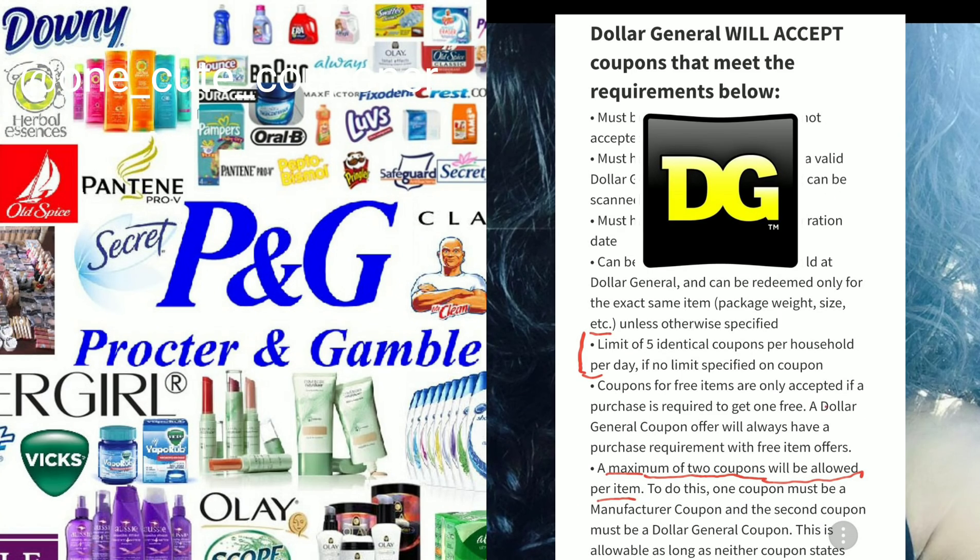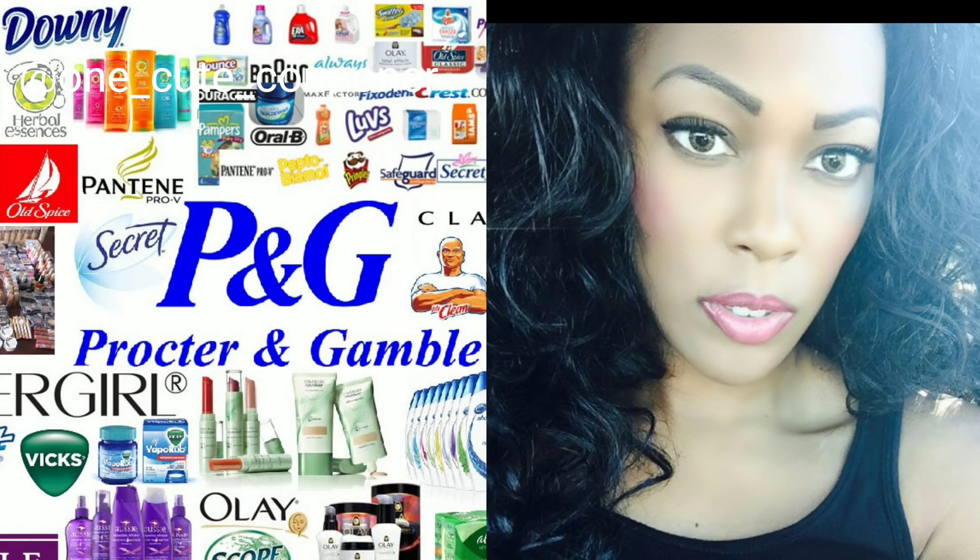When it says 'limit two per shopping trip,' if I'm buying two items following the coupon guidelines, I can use up to two on that shopping trip. Yes — if it says limit two, you can have two for that coupon. If the store policy restricts it, that may come from the store. The coupon itself will tell you if it's for one or two products. I have to adhere to the store's policy first, then abide by the coupon policy secondly — is that correct? Yes.